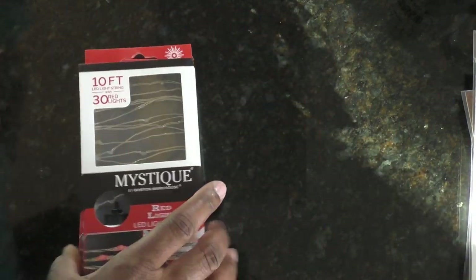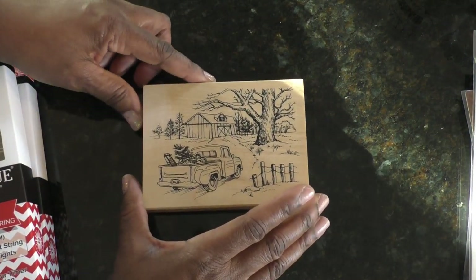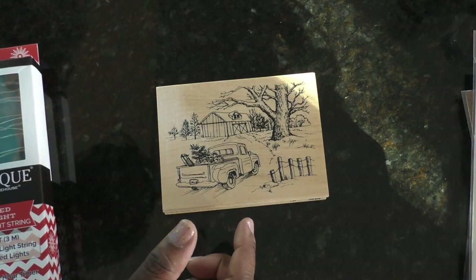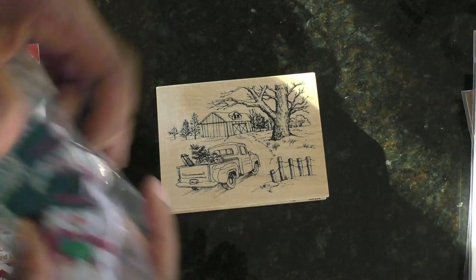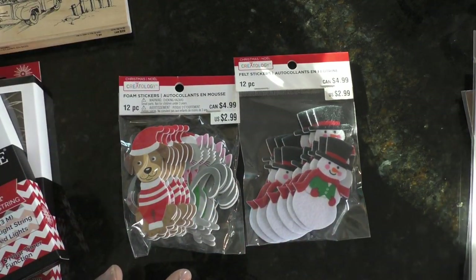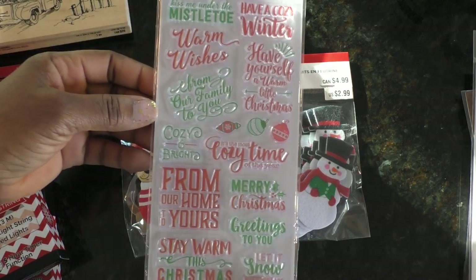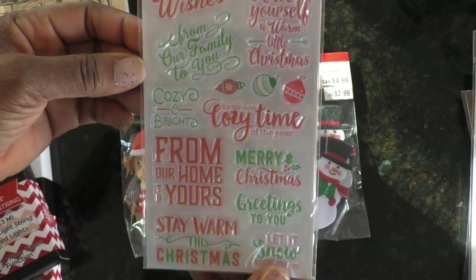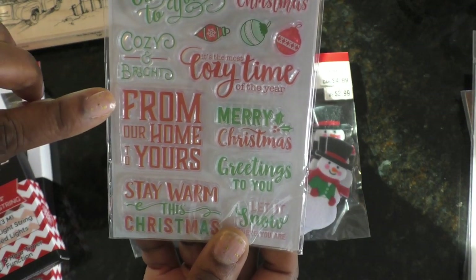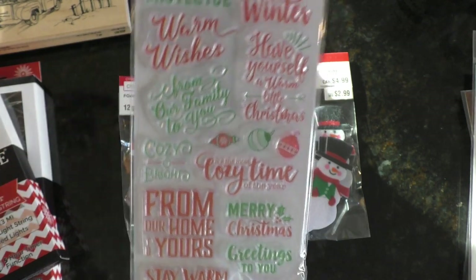At Michaels I found this farmhouse red truck piece — I didn't really need it but you can't get away from that trend. Then I found some matching stickers so those had to come home with me. And I picked up these Christmas sayings stickers — I love 'from our home to yours.' When I do my Christmas cards every year I always say 'from our heart to yours,' but I do like that one as well.